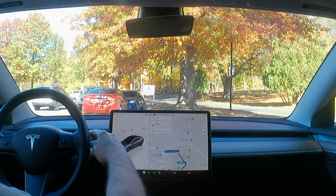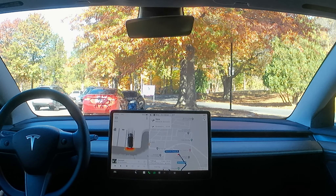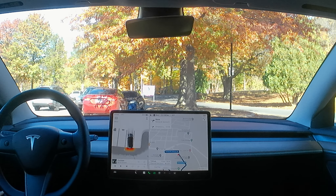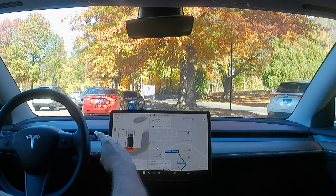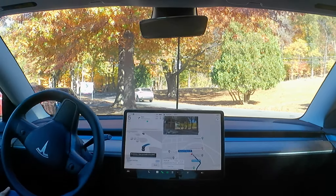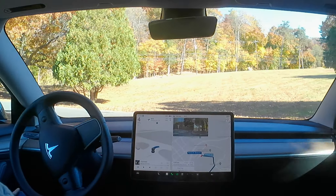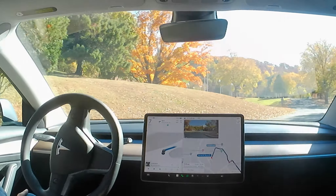I'm gonna do a little full self-driving drive. I'm gonna try not to touch the steering wheel the whole time. I don't think that's gonna happen, but let's see. Right from a parking spot, headed out. It's very cautious about this turn, but that's just fine.